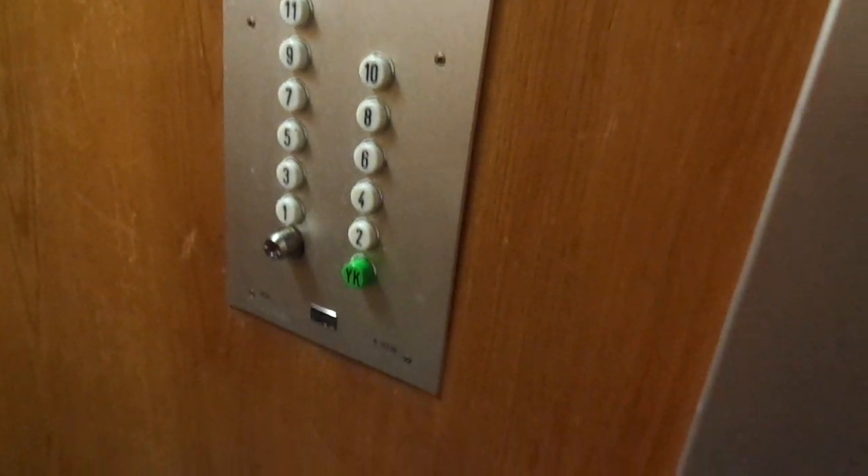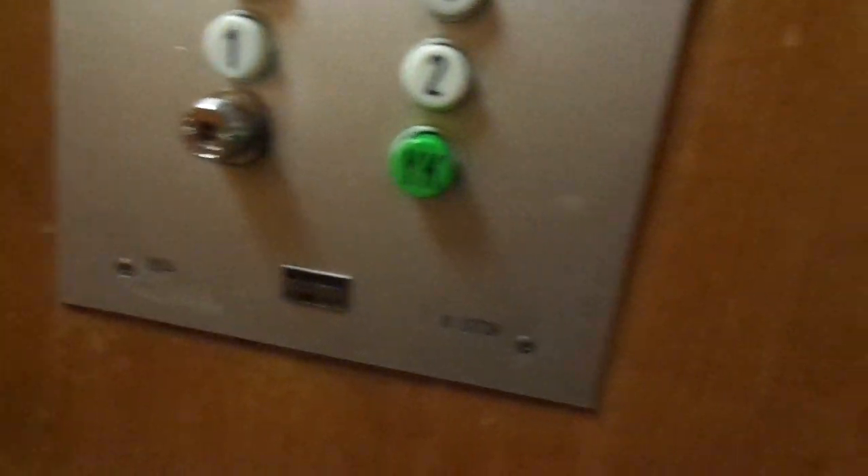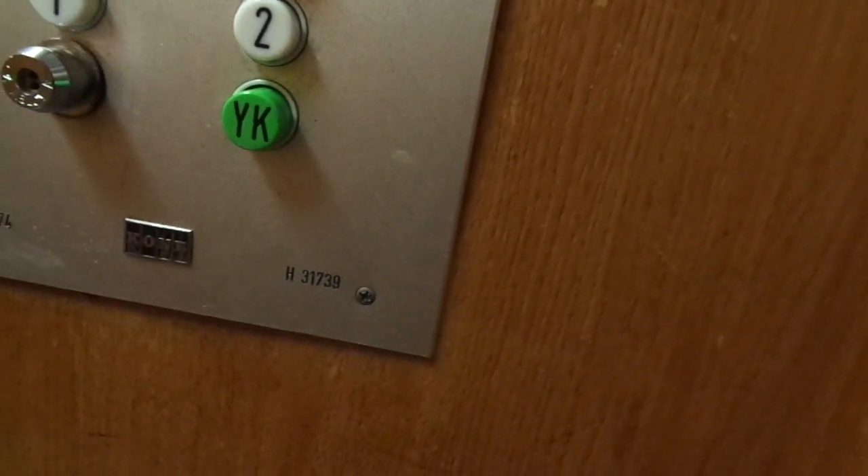It might be late 1974 because the other staircases were completed in 1975. So 1974, with 13 floors, H31739, and still completely original and amazing.